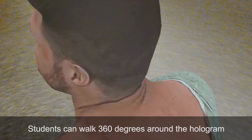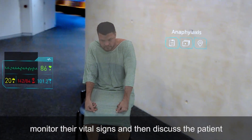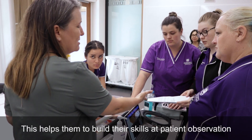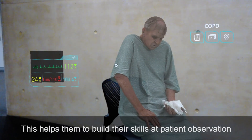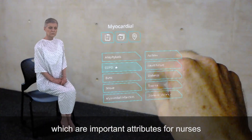Students can walk 360 degrees around the hologram, assess their symptoms, watch their breathing, monitor their vital signs and then discuss the patient with classmates and teachers. This helps them to build their skills at patient observation, active listening and assessment description, which are important attributes for nurses.